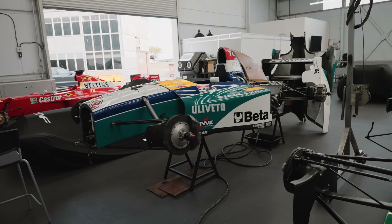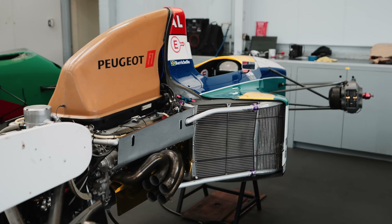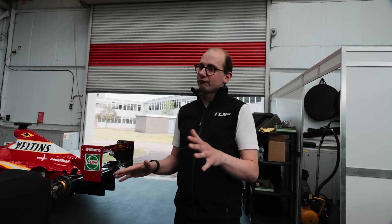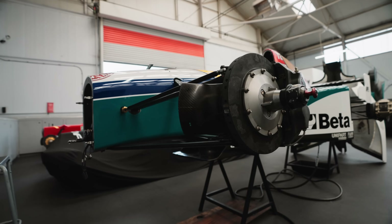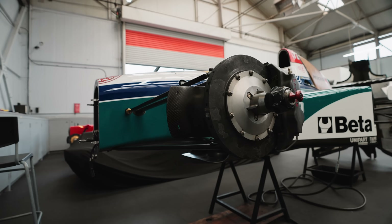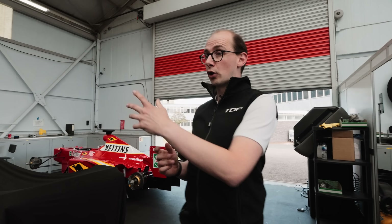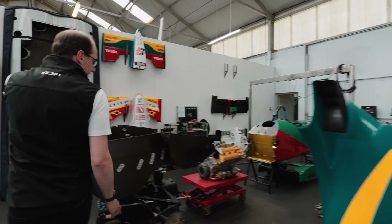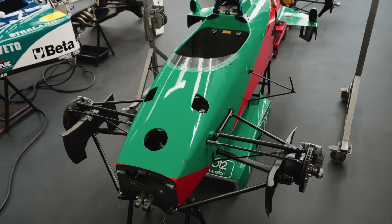The Jordan 195 — this is a Rubens Barrichello car from the 1995 season. This is getting very close now to the end of its build. We've been working on this for two or three years on and off. The owner slowed things down a little bit post-COVID, but we've been eager to get it back on track and we're now probably only about two or three months away from shakedown.